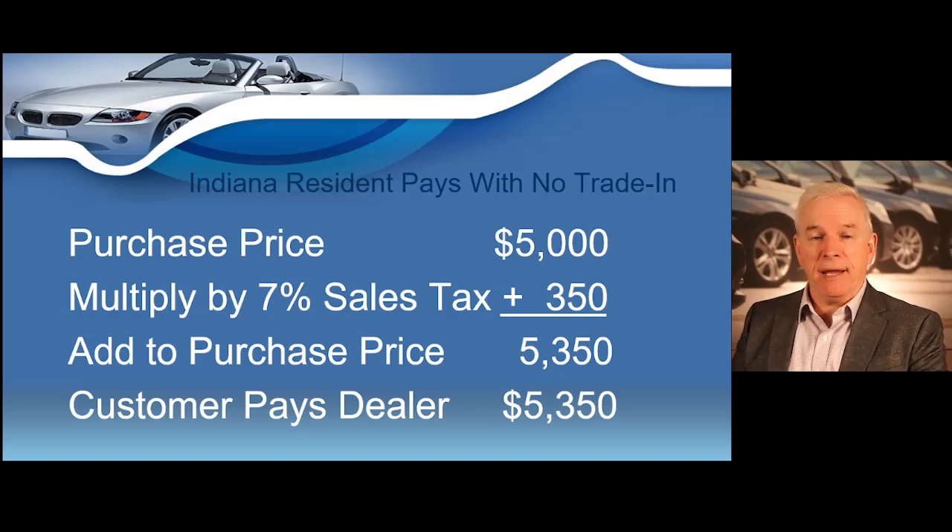So let's make this process as easy as possible. Let's say you're selling a vehicle to an Indiana resident for $5,000 with no trade-in. Indiana's sales tax rate is 7%, so you just take the sales price of the vehicle, $5,000, multiply it by 7%, add that amount to the purchase price, and that is what the customer will pay out the door. $5,000 times 7% equals $350. Add the $350 to the purchase price of $5,000, and you have $5,350. That is what an Indiana resident pays out the door on a vehicle priced at $5,000.